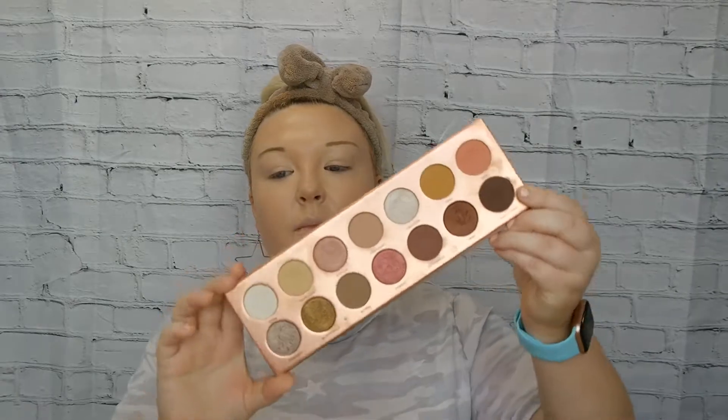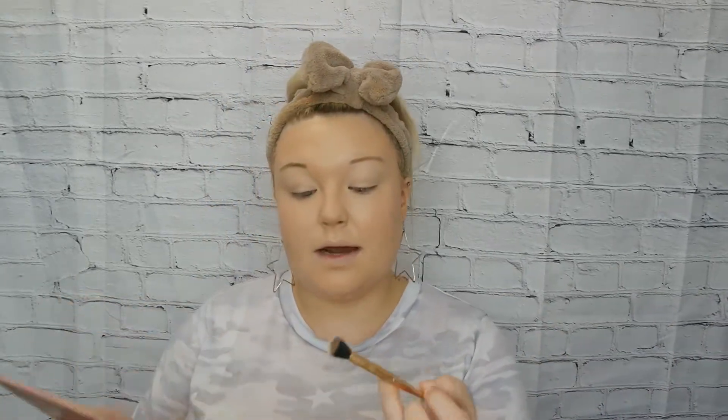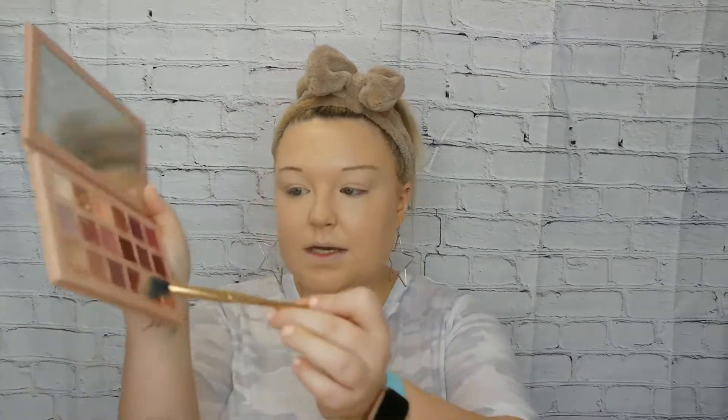For eyes, I really prefer nude and blush colors. Some palettes I love are the Nudie Patootie by Laura Lee Los Angeles — it's beautiful, just rosy nude colors. Today I'm actually going to go in with the Huda Beauty New Nude Palette and do a very light, natural looking eye. I'll go in with the lightest color that matches my skin tone on my lid and set it.